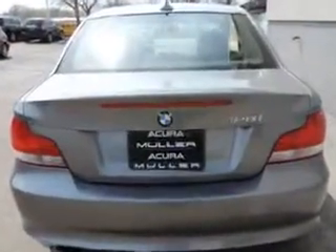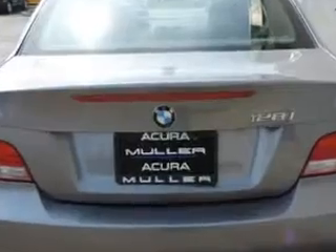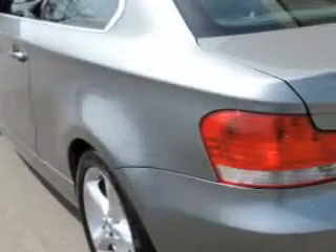Enjoy an impressive 28 miles to the gallon on this luxury car with features like remote power door locks, leatherette upholstery, speed sensitive volume control, fuel data display, heated outside mirrors, convertible top, cargo light, and anti-theft stereo.